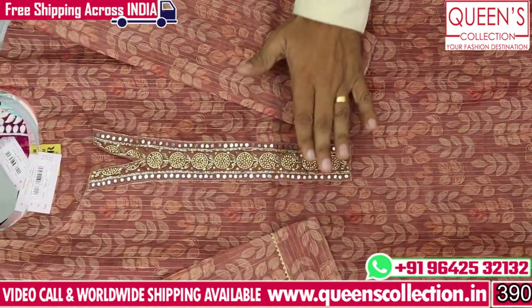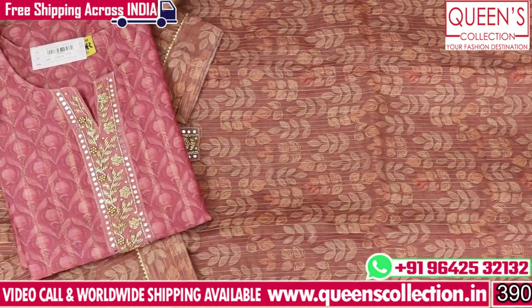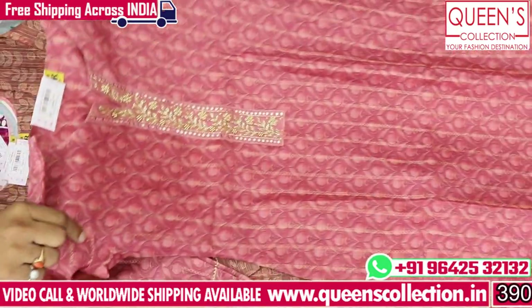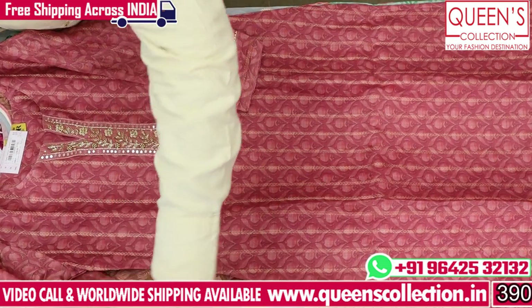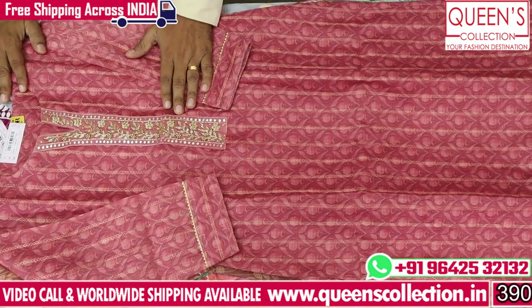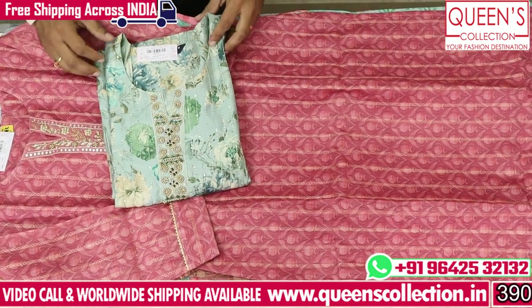Creamish bottom, brownish bottom, self color. M to XXXL has a very unique and different variety. The print is the same as the embroidery pattern. The pieces are really lovely — it's a very unique color, a very rare color. M to XXXL size is available.